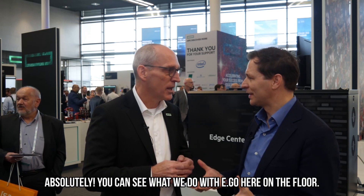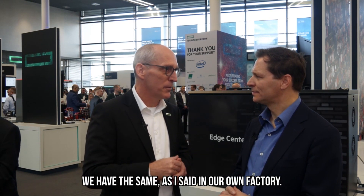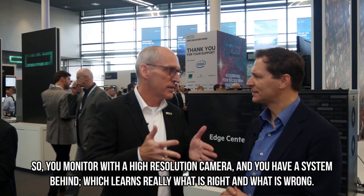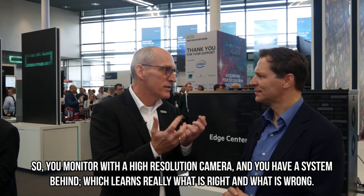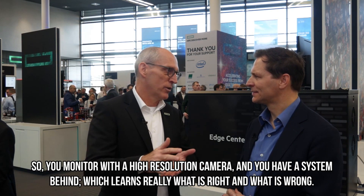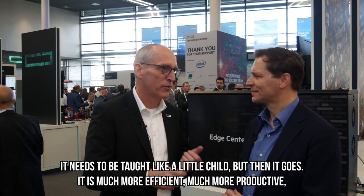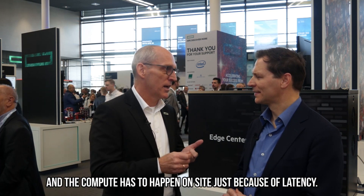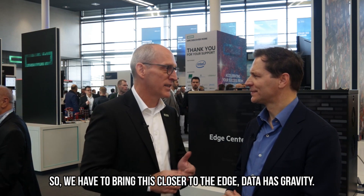And the video analytics, for example, for quality improvement — absolutely. We do the same in our own factory: we monitor with a high-res camera and we have a system behind it which learns what is right and what is wrong. It needs to be taught like a little child, but then it's much more efficient and much more productive. The compute has to happen on site just because of latency, so we have to bring this closer to the edge — data has gravity.